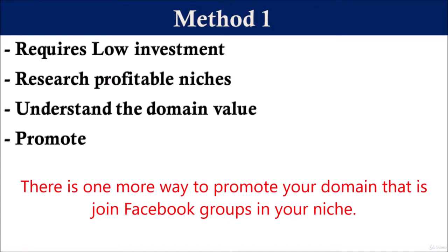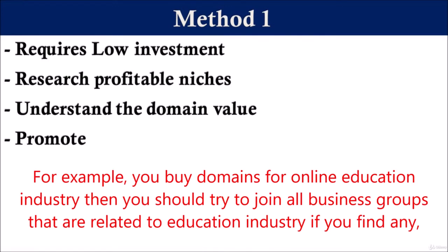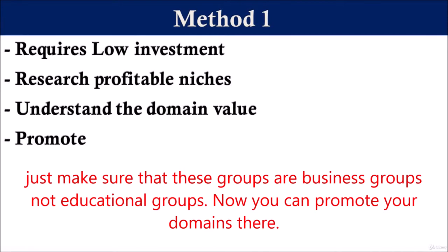There is one more way to promote your domain — join Facebook groups in your niche. For example, if you buy domains for the online education industry, then you should try to join all business groups that are related to the education industry. Just make sure that these groups are business groups, not educational groups. Now you can promote your domains there.